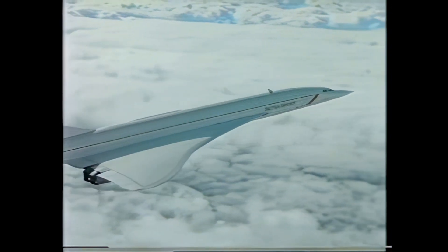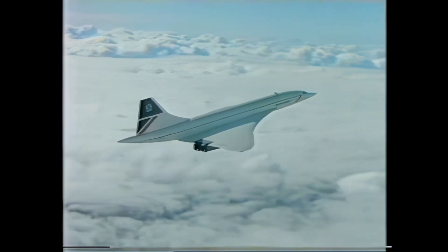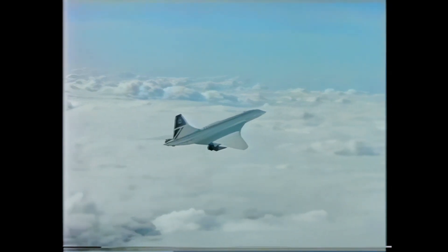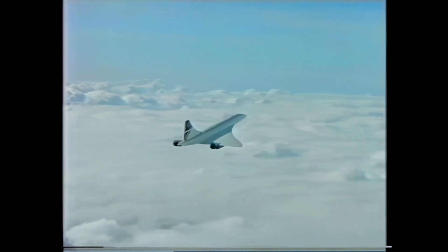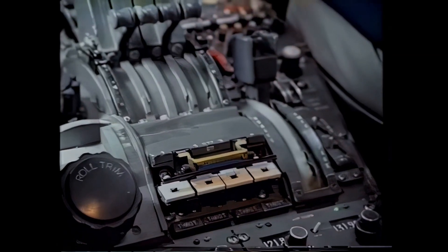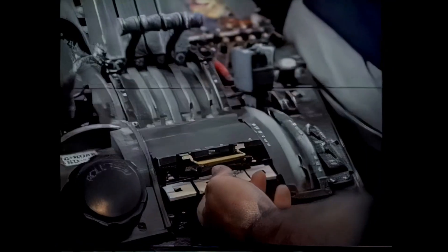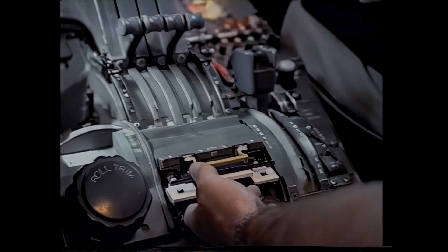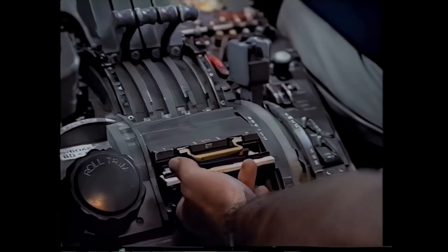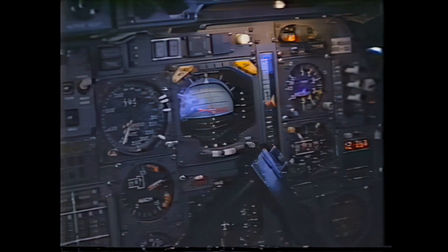Concorde now continues its climb to a point clear of the coastline just south-west of Cardiff. I'm going to open up the throttles fully. Once the engines have all stabilized, Bill Brown will select the reheats in pairs — first of all, the inboards. There they are, just cutting in. And the outboards, please, Bill. We're now climbing and accelerating with the reheats on.